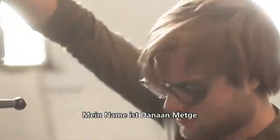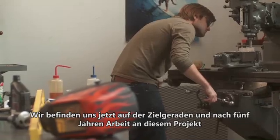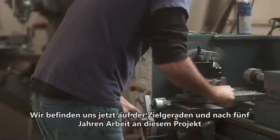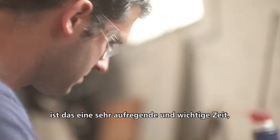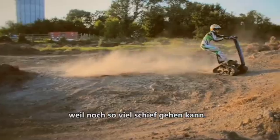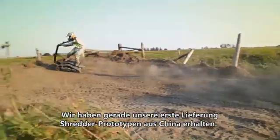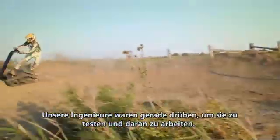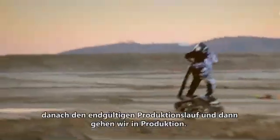My name's Danon Mechke, I'm a mechanical engineer here at BPG Works. We're in the final home stretch, and after five years of working on this project, it's a really exciting but critical time right now because there's so many things that could go wrong. We just got our first batch of prototype shredders sent over from China — our engineers are over there testing and working with them. Then we're doing another mini production run, and then a final production run, and then we're in production.